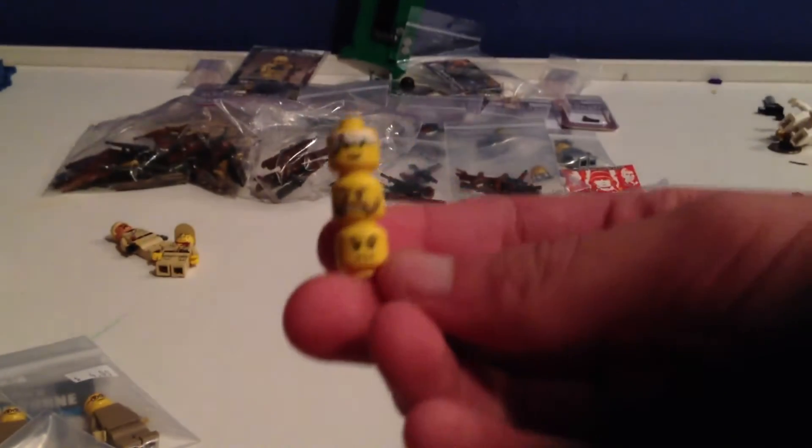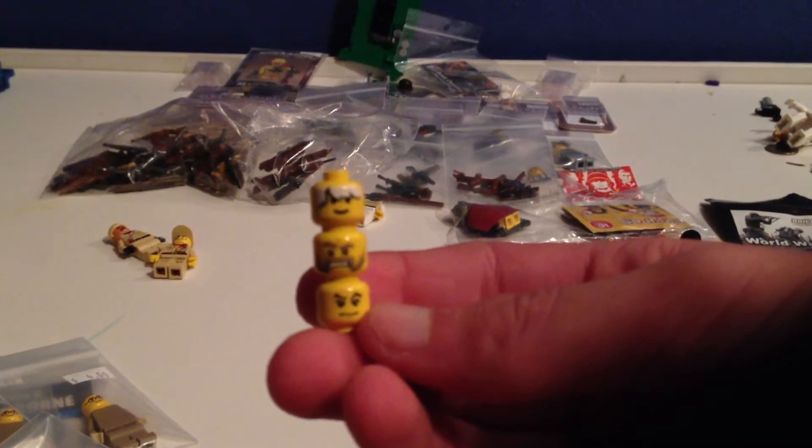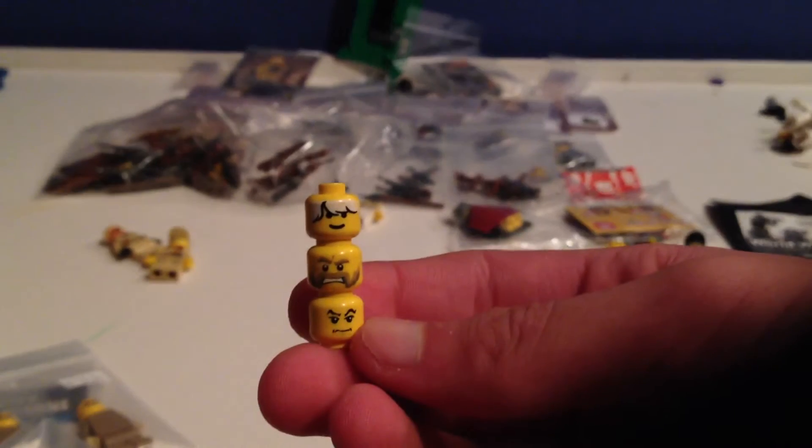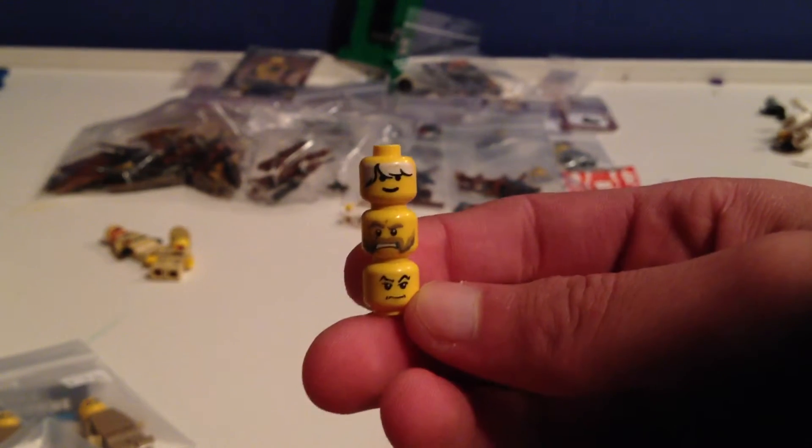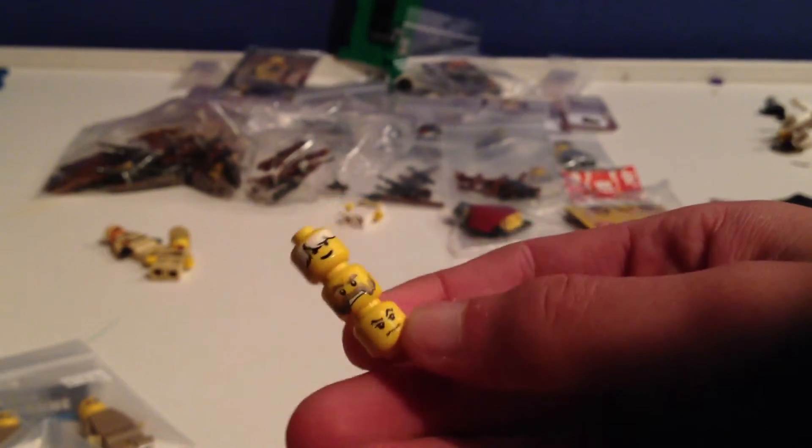I bought these three heads: the bottom one is for a Japanese minifig, the middle one is probably for a British one, and the top one is actually kind of rare and perfect for an American minifig. It's in perfect condition — really good find, very happy I got that.